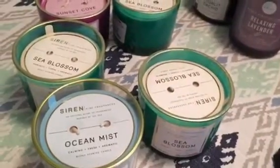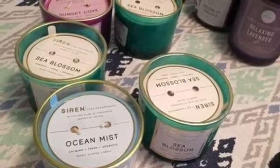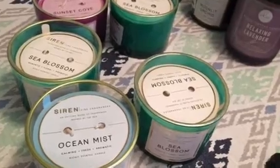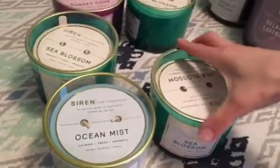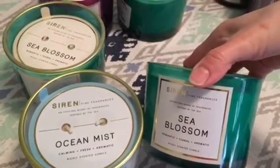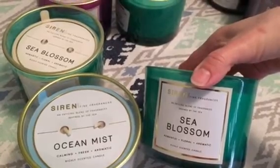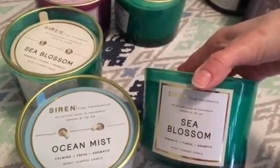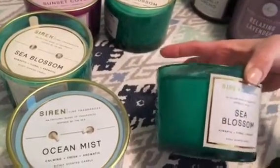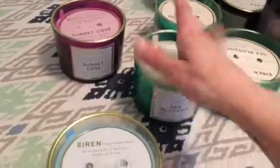I got three of the Sea Blossom candles. The Sea Blossom notes are: blooming ocean flowers lifted with white ozone over central amber, noon incense, and smooth weathered driftwood. That's what it looks like, and I just love the color of the glass. So I got three of those Sea Blossom ones.